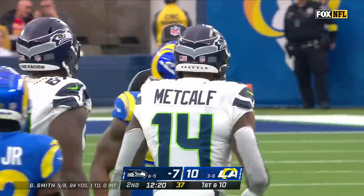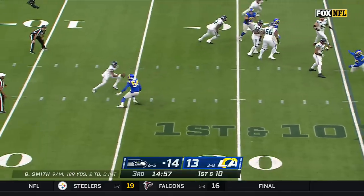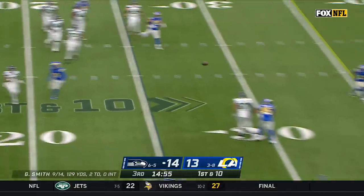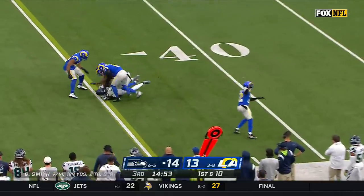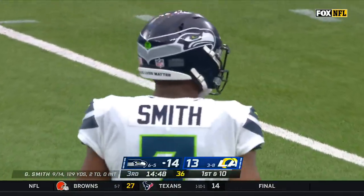What a throw by Gino. Dallas came out and then they swapped him out — Smith in trouble, chased by Leonard Floyd, finds DK Metcalf. That was an outstanding job done by Gino Smith to avoid Leonard Floyd.